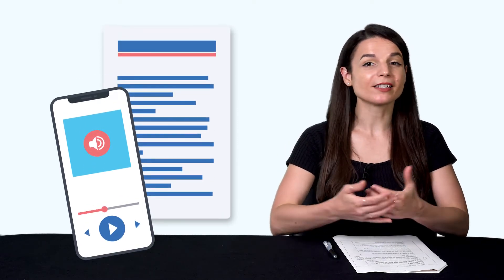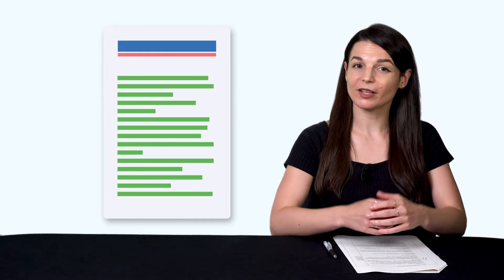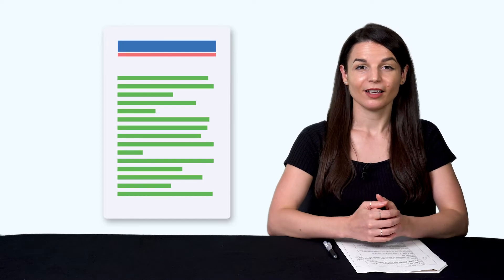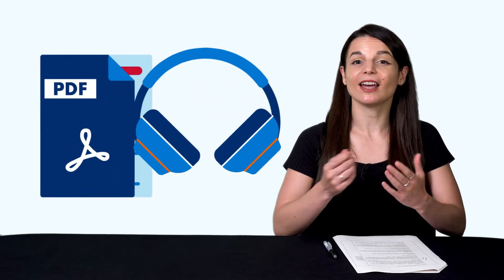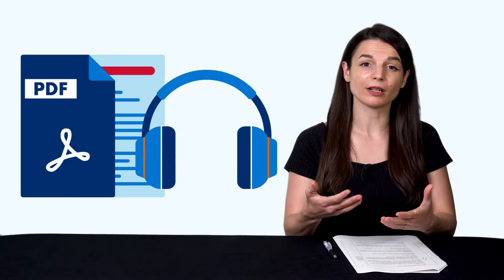Now, what about the second trick? The second trick is you need to use text and audio at the same time. Why? So you can listen and follow along — you know how to pronounce every word. On your second read-through, you'll be able to read it all without the audio, because you've already heard the words. All of our reading lessons on our site give you the text and audio, so you can easily read, follow along, and hear the pronunciation.